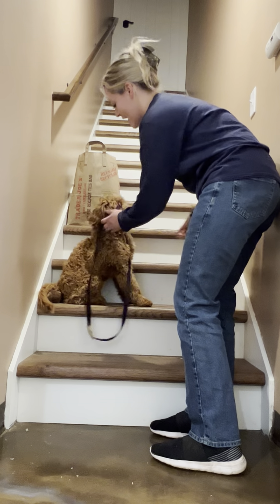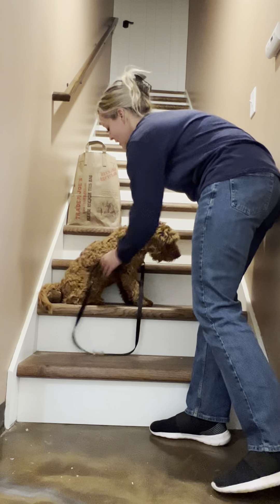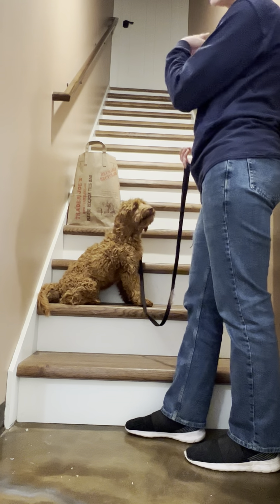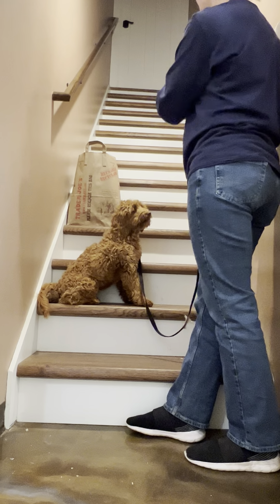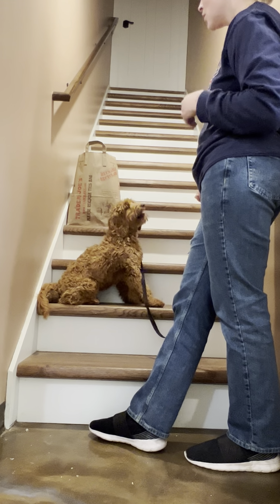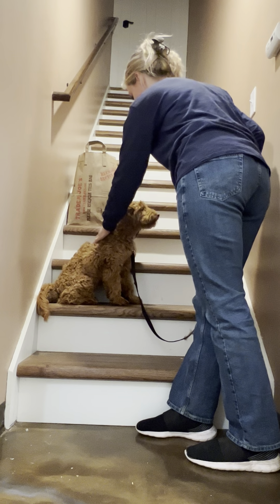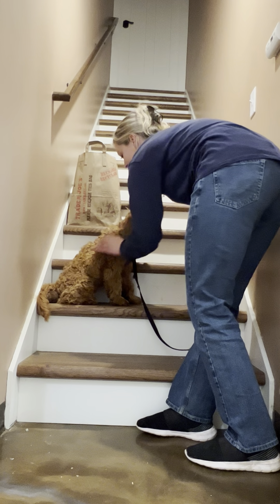And I'm going to end on that. Mabel just did terrific with the stairs. Again, this is not something she's always apprehensive to — just sometimes different sets of stairs have different lighting, and it definitely affects dogs. So I wanted to make sure we made this really worth her while. She enjoyed her high-value treat, and this is Mabel working on stairs.